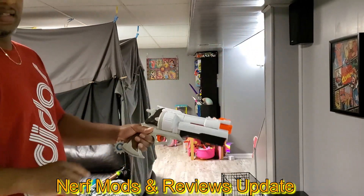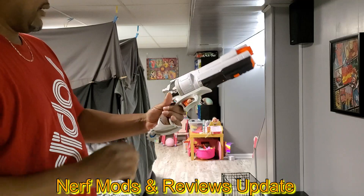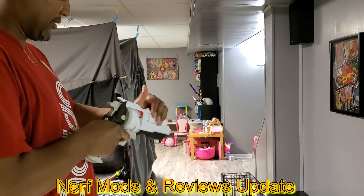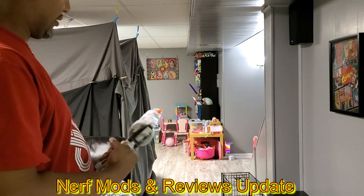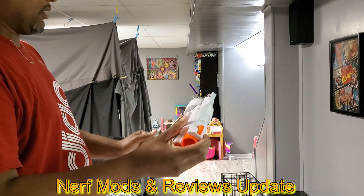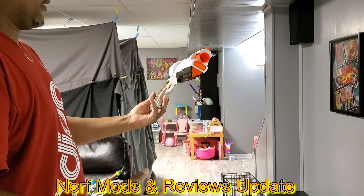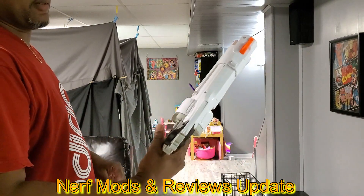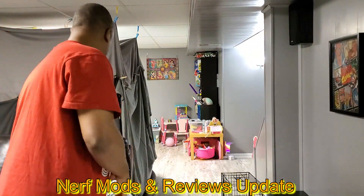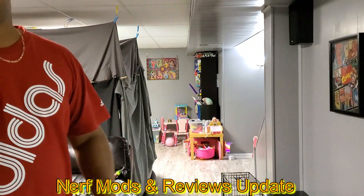I found this at an Ollie's for 14 dollars, and this thing is crap right here. It looks cool though — I just have it sitting on the shelf because it looks cool. It's an Overwatch blaster. It's a cool blaster but it's junk — it shoots terribly. I don't even know why they made this thing.